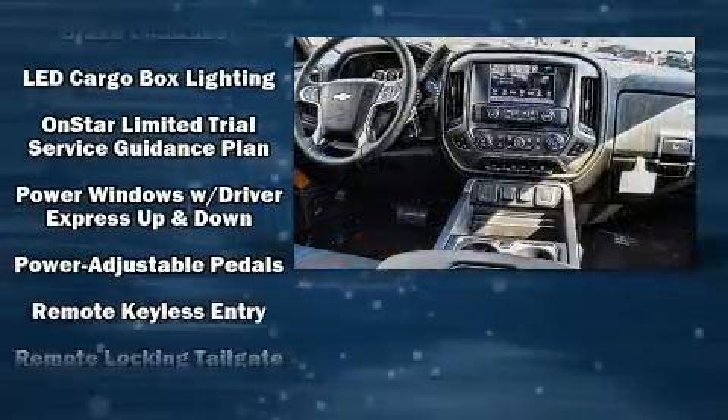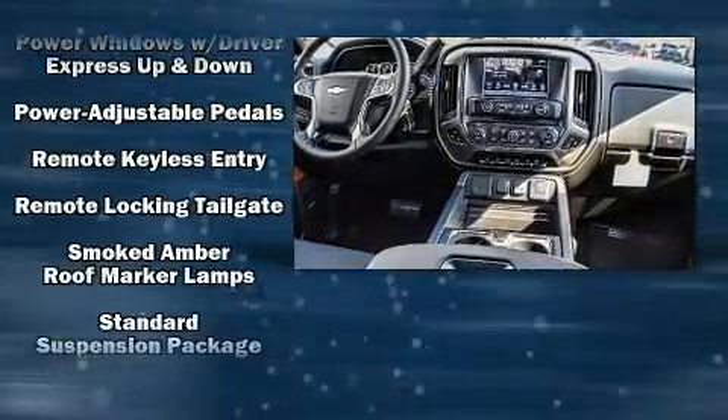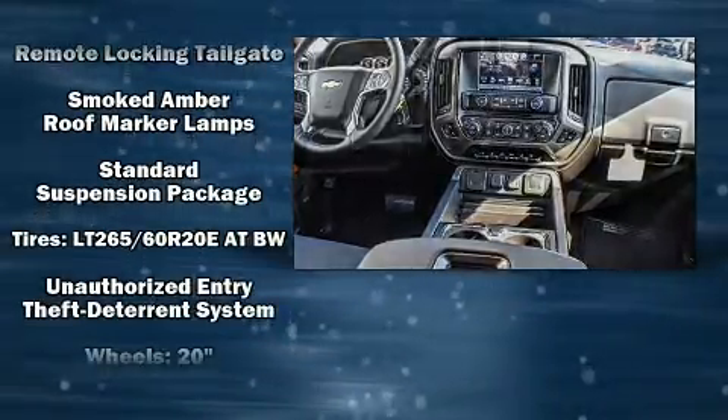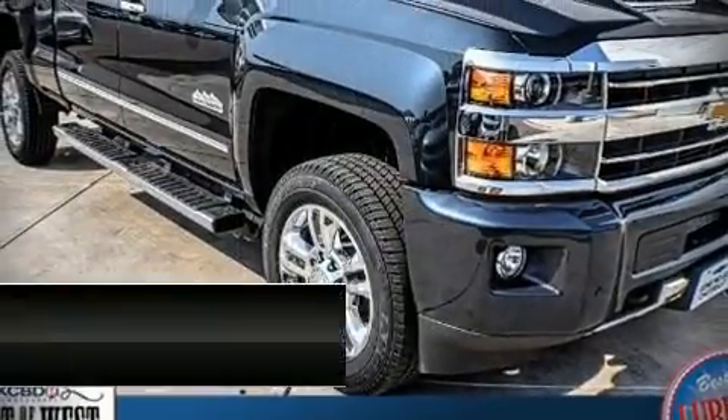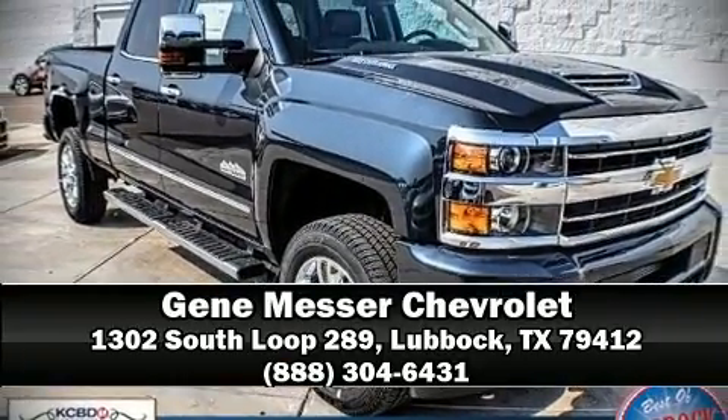Chevrolet ensures the safety and security of its passengers with equipment such as head curtain airbags, OnStar, and four-wheel disc brakes with AVS. Please don't hesitate to give us a call.